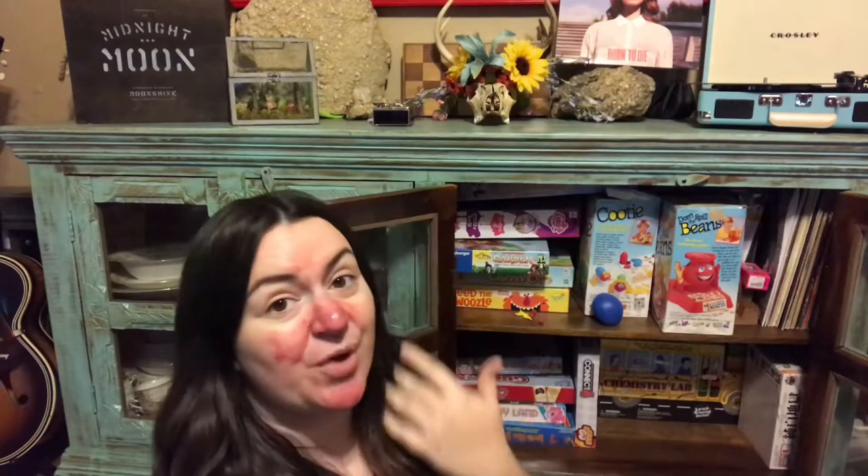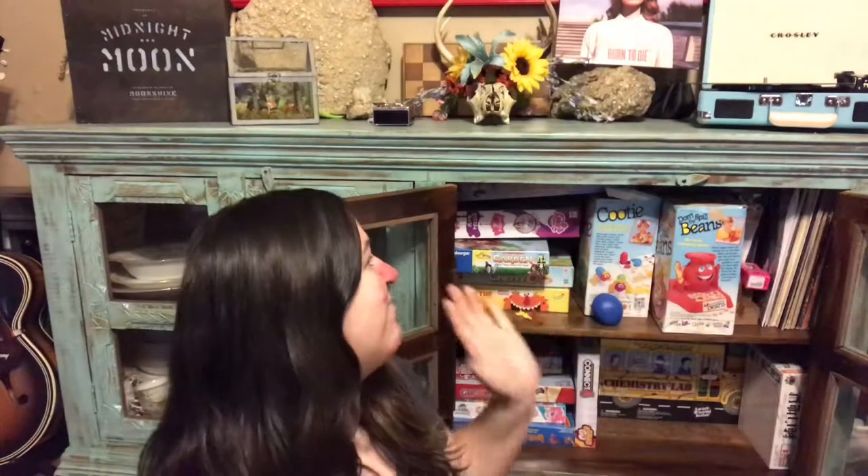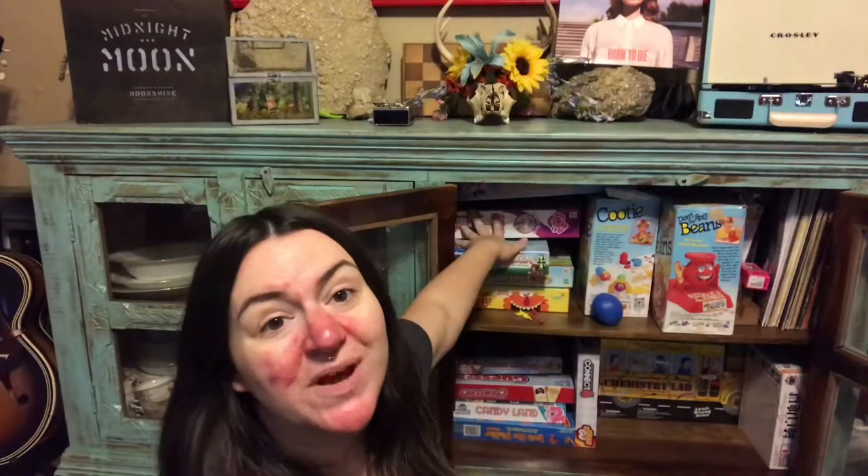This is our game cabinet. This is where we keep all of our board games, card games, balancing games, floor puzzles — whatever might be game-related we keep in this cabinet.